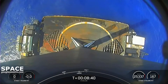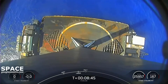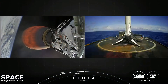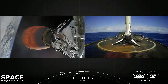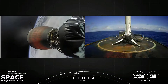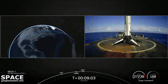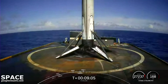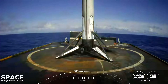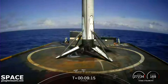Coming up, second stage arriving at its next activity: second engine cutoff number one. The ground teams will then assess the orbital trajectory and confirm if we're right where we intended to be. Second engine cutoff — successful shutdown of the Merlin vacuum engine. Expected loss of signal. Nominal parking orbit — that means the second stage is safely in orbit.